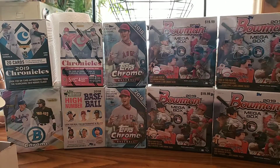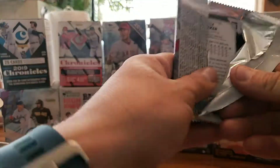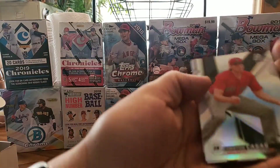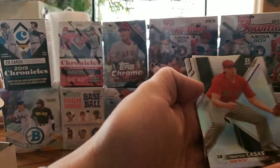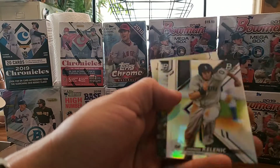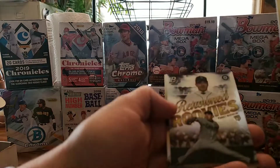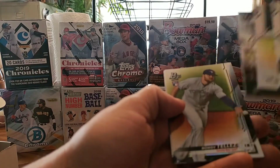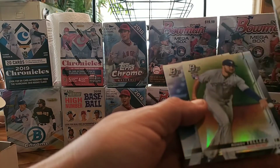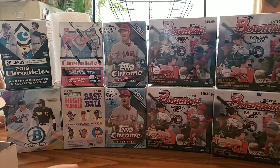I'm gonna do the 2019 Bowman Platinum next. If we get Wander Franco on there — a Wander Franco auto — that'd be awesome. We got Tristan Casas, Jarred Kelenic, who's one of the good prospects coming up. Got some renowned rookies. Yusei Kikuchi, and Kyle Tucker rookie, another one of the top prospects coming up for the Houston Astros.